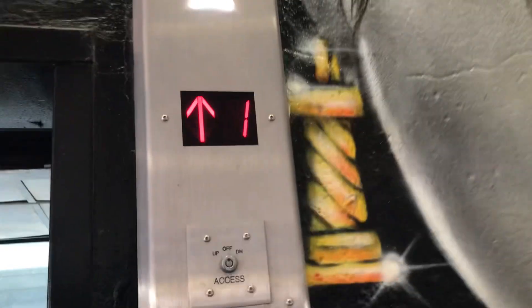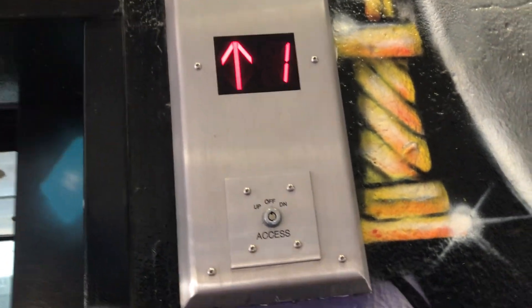We can watch the indicator from here — that means I don't have to watch the indicator from the elevator. Here we go.